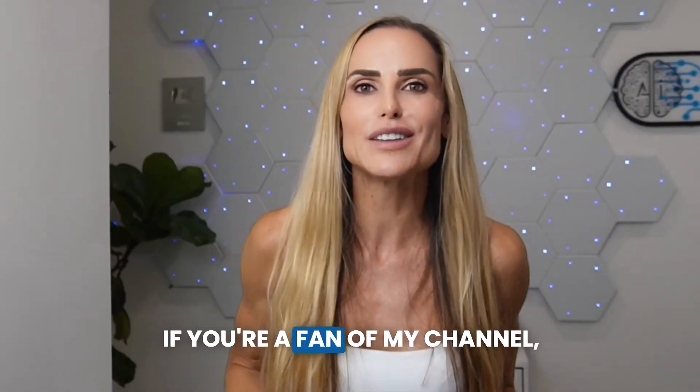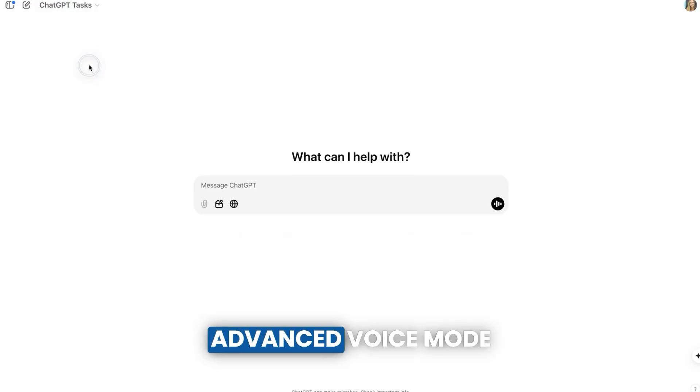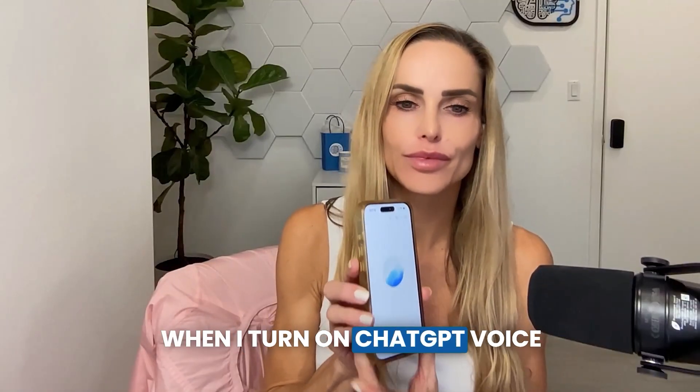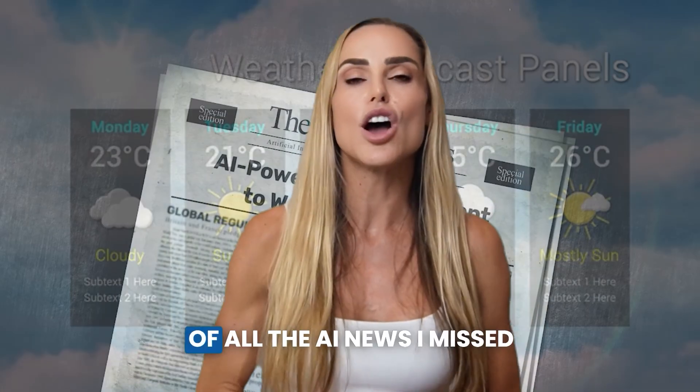Bonus round. Connect ChatGPT advanced voice mode to scheduled tasks using trigger words. When I turn on ChatGPT voice mode and say "good morning," ChatGPT knows to respond by telling me the local weather, followed by a detailed summary of all the AI news I missed overnight. Here's a live example: "Good morning." — "Good morning! Today in Miami you're looking at a high around 80 degrees Fahrenheit with humid conditions and early thunderstorms in the afternoon, so keep an eye out for that. And for a quick AI newsflash, one of the top stories today is that OpenAI just rolled out a new update."